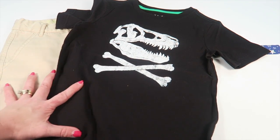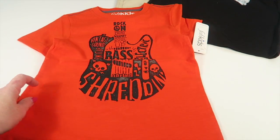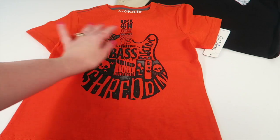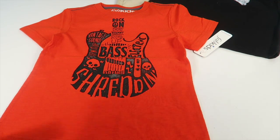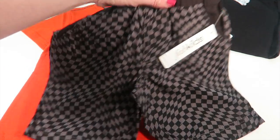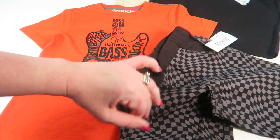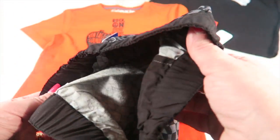For my youngest we have this rock band t-shirt. I like the bright orange and it has a nice fit to it. And then here are the pants — kind of a checkered pattern. That's what they look like together and they do have little pockets, though these do not have an adjustable waist.